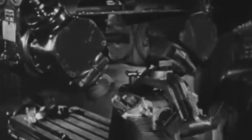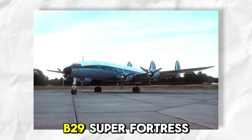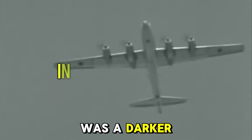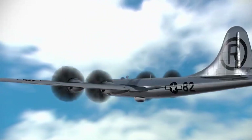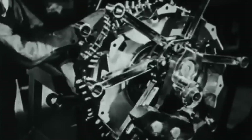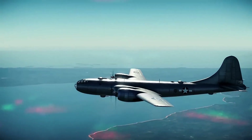A B-29's worst nightmare. The R3350 made its combat debut in the legendary Boeing B-29 Superfortress — the same bomber that dropped atomic bombs on Hiroshima and Nagasaki. But behind those victorious headlines was a darker story playing out at high altitudes. Early B-29 crews nicknamed their engines the "Fire Breathing Dragons" for good reason. The engines were notorious for overheating, and the rear row of cylinders often suffered from poor airflow, leading to thermal runaways — sudden spikes in temperature that could warp metal, crack cylinder heads, and ignite fires mid-air. Some B-29s lost entire wings because of engine fires.